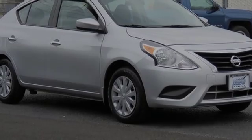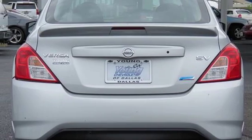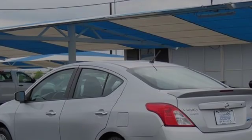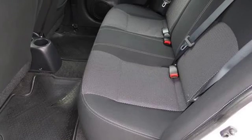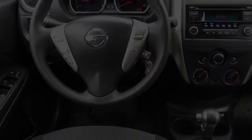This is a 2015 Nissan Versa. All of the following features are included: traction control, front side impact airbags, air conditioning, side impact airbags, a rear window defroster, and power windows.